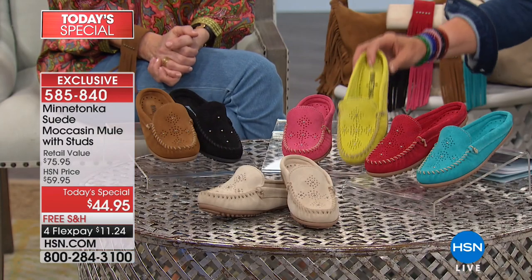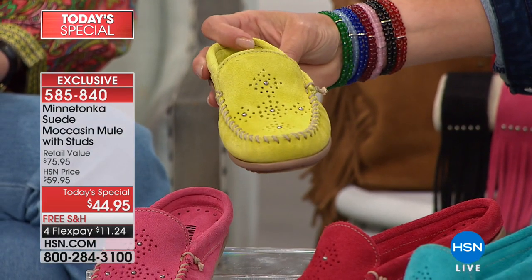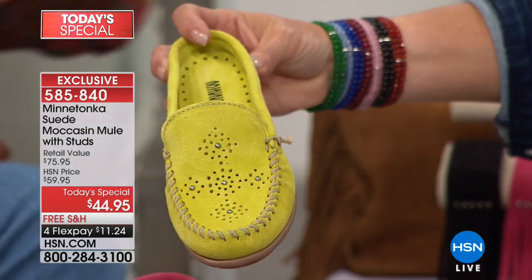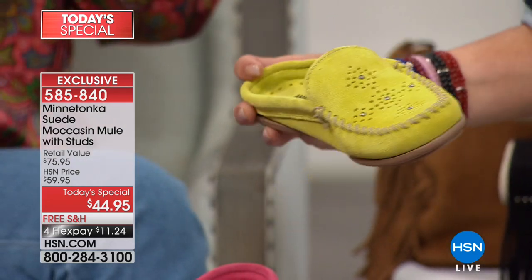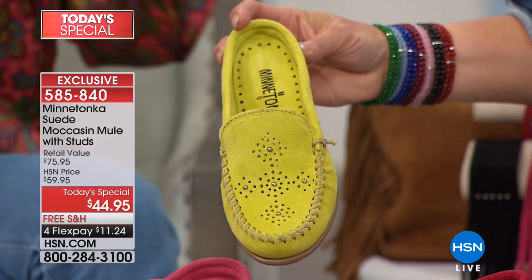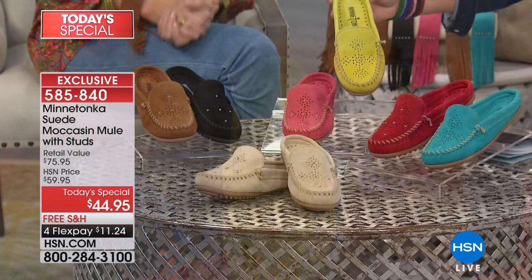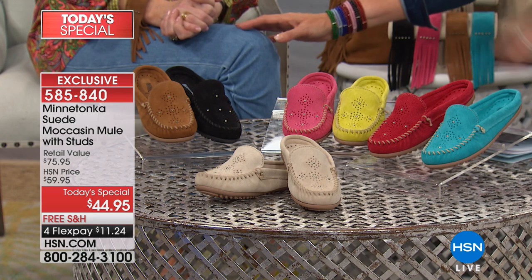Next is the citron — this is a really unusual color. We worked with the HSN buying team, sat down with color boards, and went through Pantone books because this is the color of the season. It's the pop color you see it in prints, t-shirts, and little dresses. This is an exclusive color for HSN and we think it's going to go really fast.